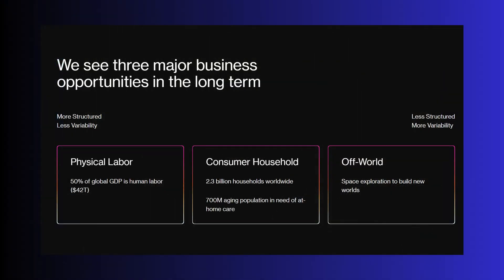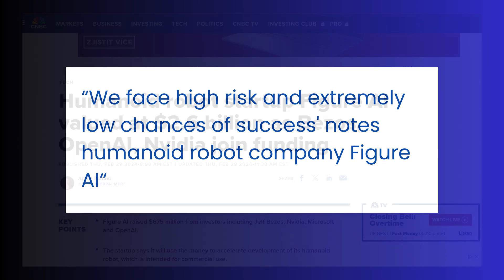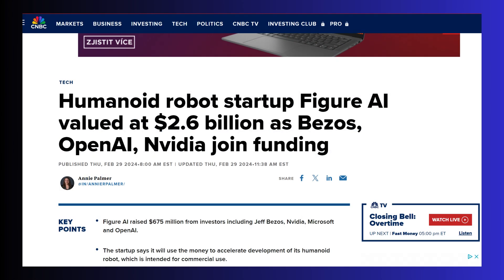On their site, Figure AI points out three areas where they see the potential for long-term growth: physical labour, consumer household, and space exploration. Figure AI had stated that they face high risk and extremely low chances of success. That was certainly before the company received close to $700 million in funding from the likes of Jeff Bezos, OpenAI, and NVIDIA — the guys that are all strapped for cash. They are now valued at a whopping $2.6 billion. The company now says it will accelerate its development. And from what we just saw, they are well on their way. I can't wait to see more.